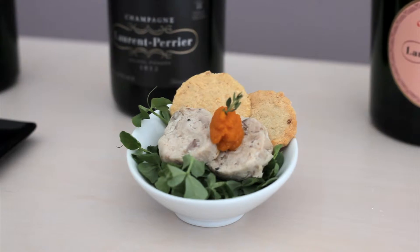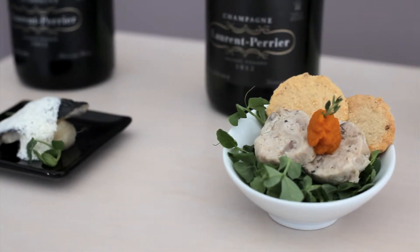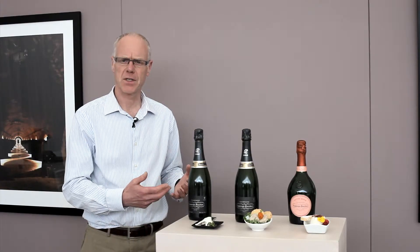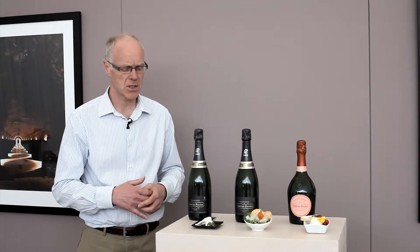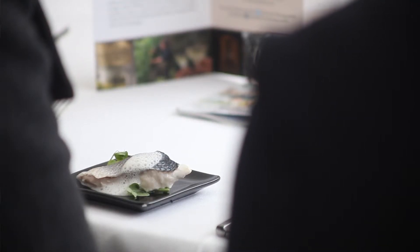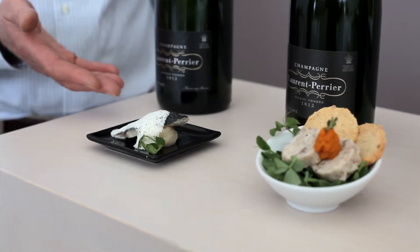We have two vintages, and part of the masterclass is to show there's a difference between vintages. The 2004 is a lighter vintage. It's also quite mature now, it's ready to drink, even though it's the younger of the two vintages. So we have paired that with a fillet of sea bass and some baked celeriac with a sour cream sauce — that being the lighter of the two vintages, we've paired that with fish.